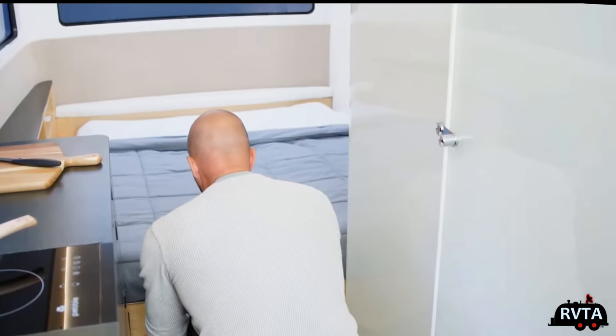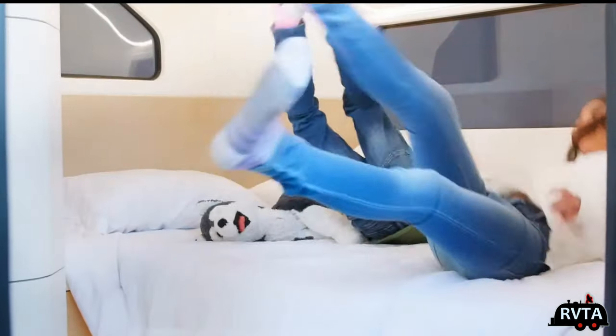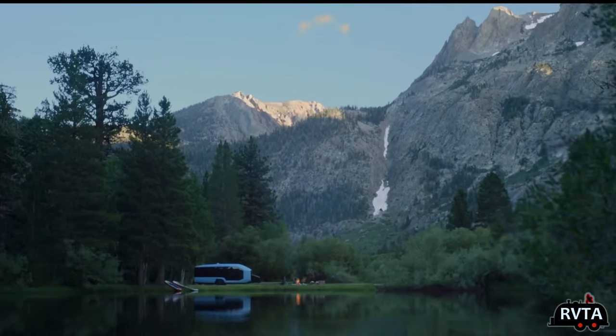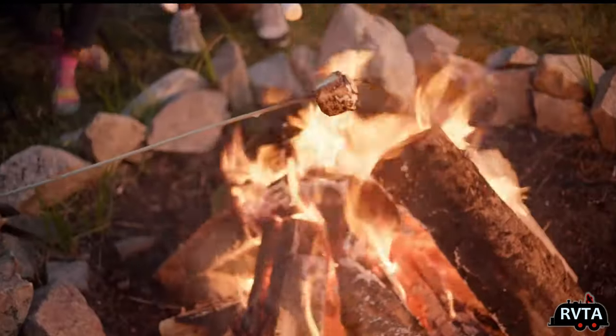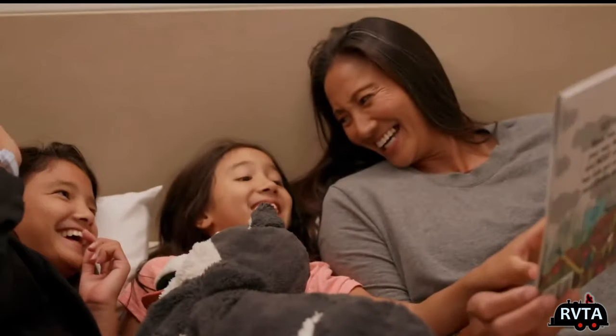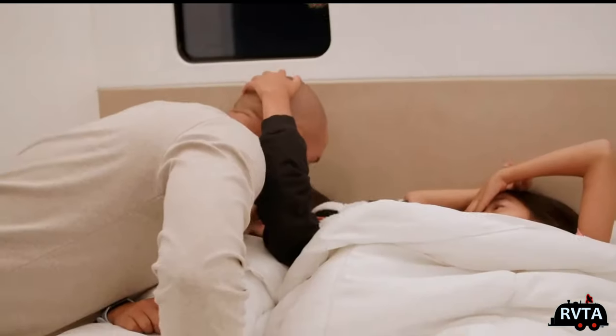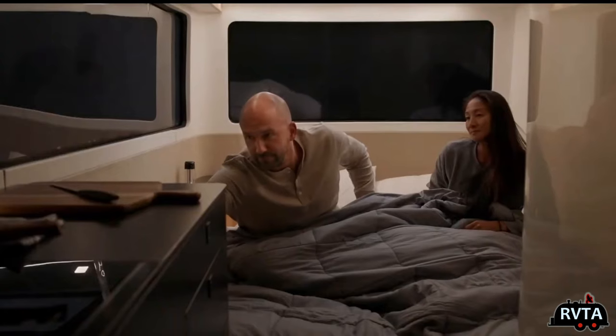So this has a Murphy bed — very nice. The kids love it and the adults love it too. Here are some bucolic scenes of folks hanging out in their RV out in nature, enjoying some fresh air, doing some swimming, some fishing, and watching a little TV.